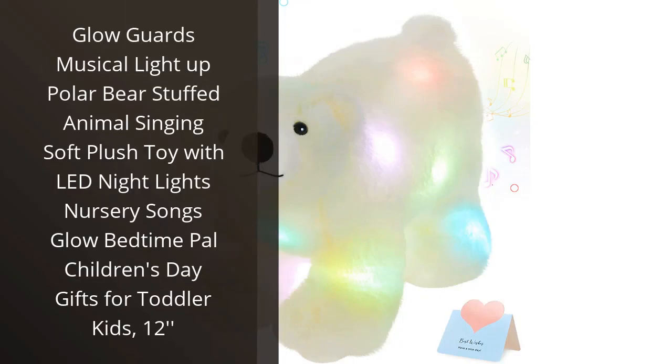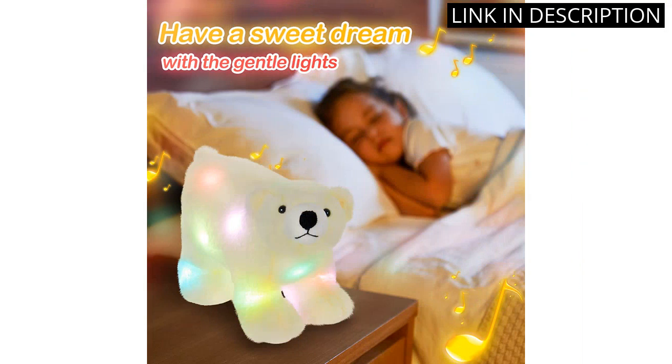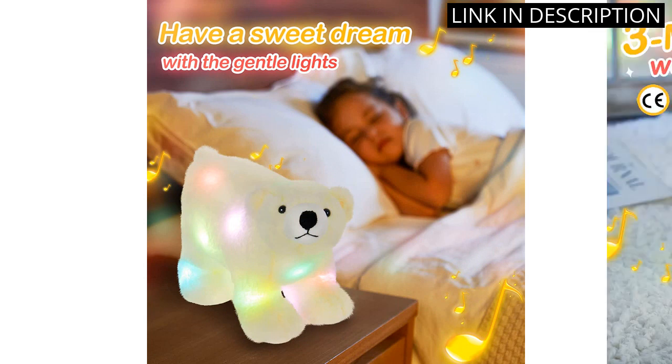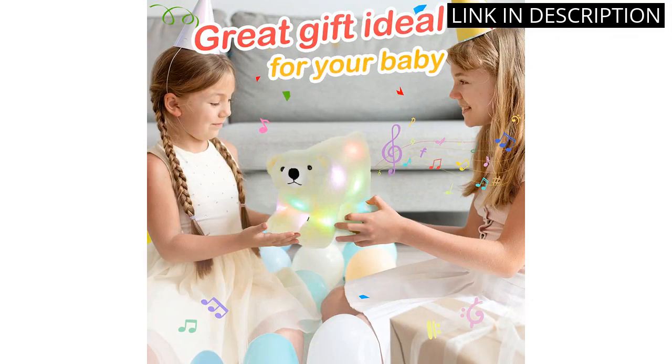I recently purchased the Glow Guard's Musical Light-Up Polar Bear Stuffed Animal for my daughter and she absolutely loves it. The LED nightlights and nursery songs provide a soothing atmosphere for bedtime and the soft plush material is incredibly comfortable. The bear is also the perfect size for her to carry around and cuddle with. The colors are vibrant and the design is adorable. Overall, I'm very pleased with this purchase and would highly recommend it to anyone looking for a special stuffed animal for their little one.